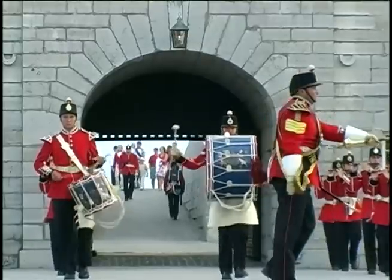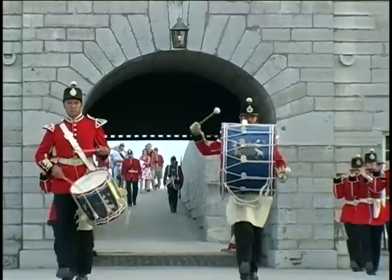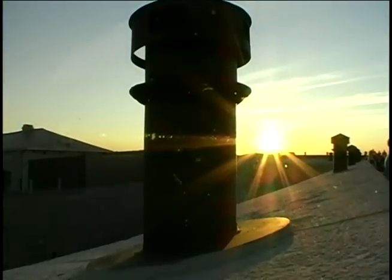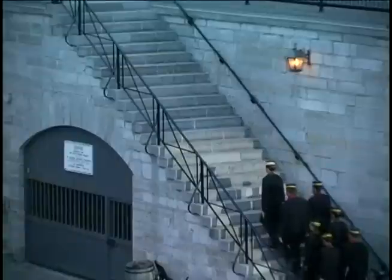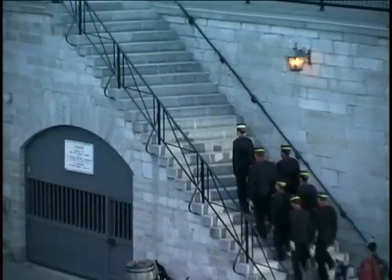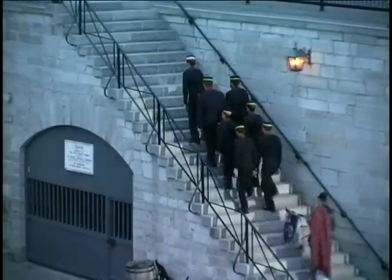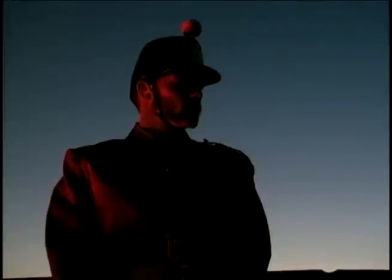The sunset ceremony is based on a ritual referred to as a tattoo, which took place every evening. It comes from the Dutch expression 'doden tap toe,' meaning to turn off the taps. It was the signal for publicans to stop serving soldiers drinks — they knew they had to be back in barracks, as it was the end of the evening.